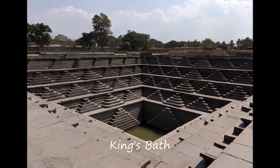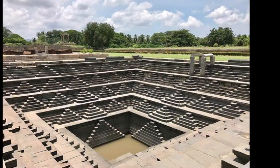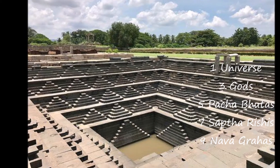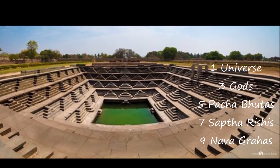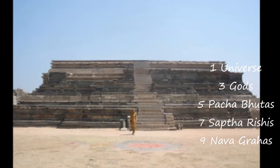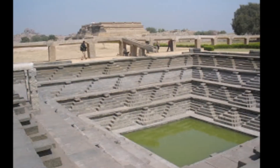The King's Bath. The King used to bathe in this pond just before great ceremonies. The steps of the pond were built in pyramids, symbolically indicating 1 Universe, 3 Gods, 5 Pancha Bhutas, 7 Sapta Rishis, and 9 Navagrahas. The water of the pond was said to be filled with the seven holy rivers.